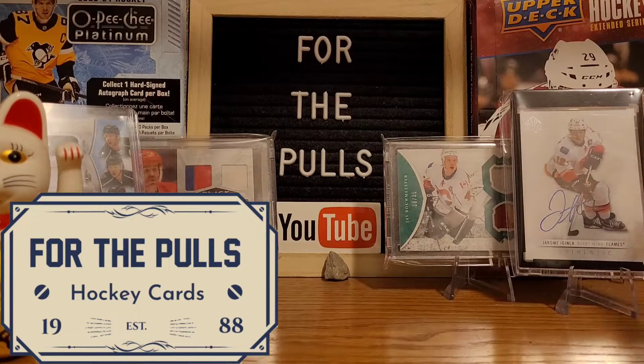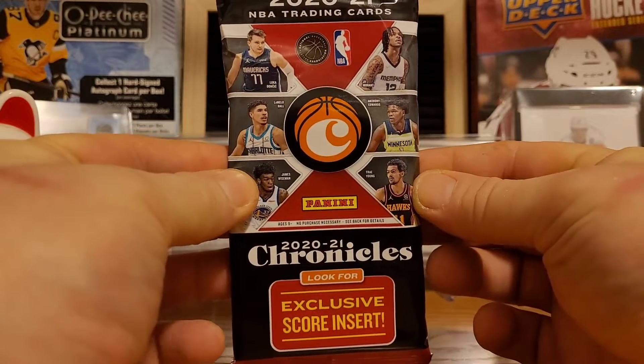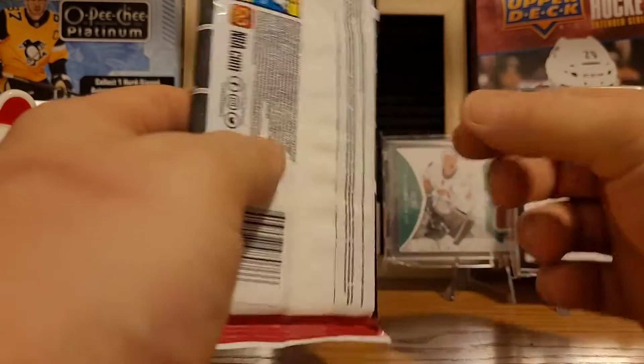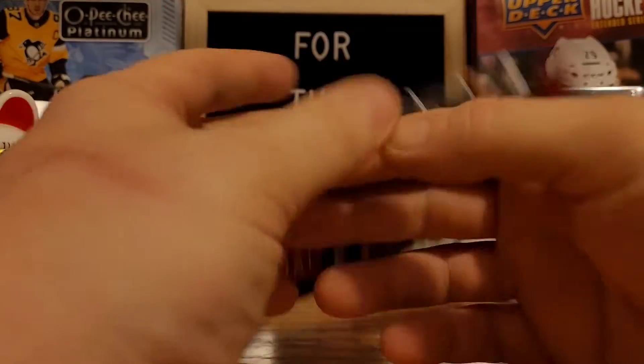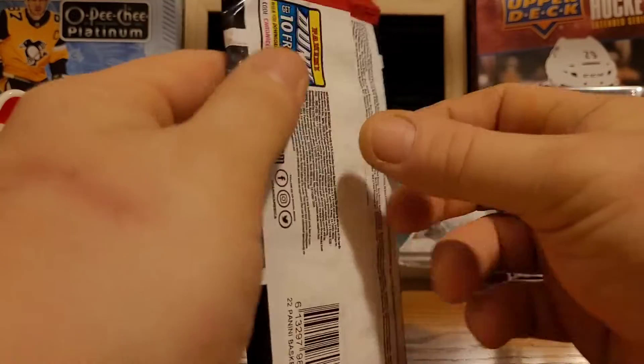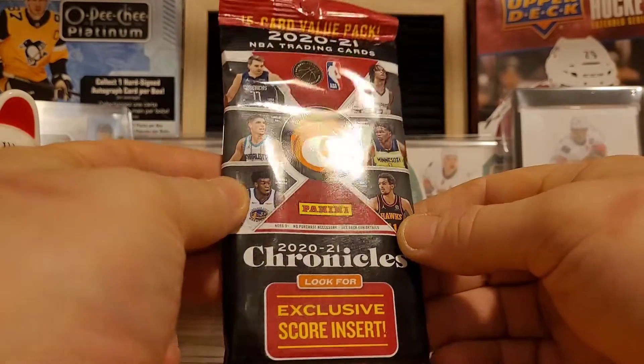Alright guys, welcome back. How's everybody doing today? So I don't do tons of basketball, but I always love Chronicles. Chronicles is absolutely gorgeous — pretty much everything Panini does, I'm a big fan of. It's a shame they don't do hockey anymore, but like I say, big fan of Chronicles. I've always liked this stuff.